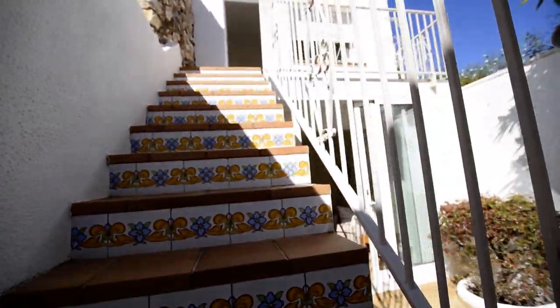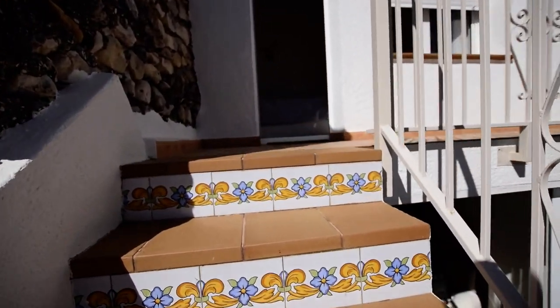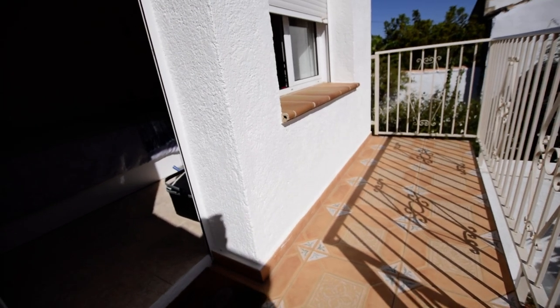I'll just take you up here to the guest room. If you're looking to work from home or have a studio, there's a little seating terrace area here as well.